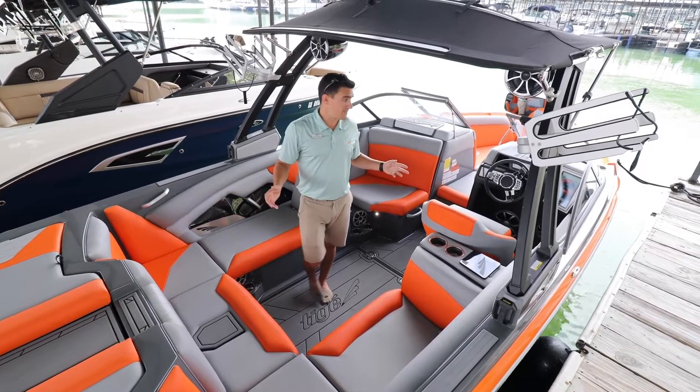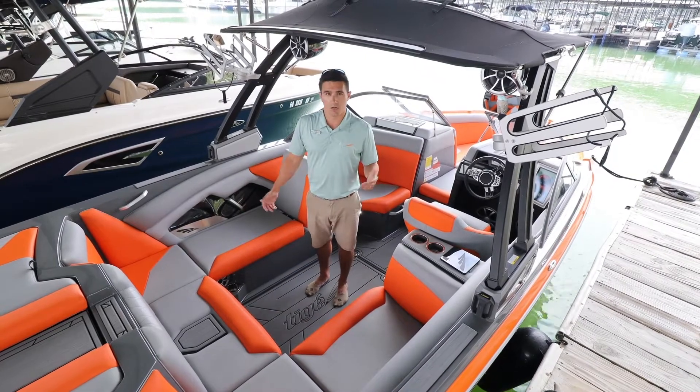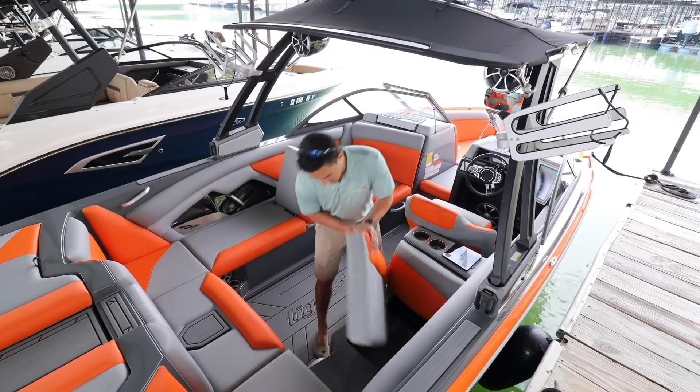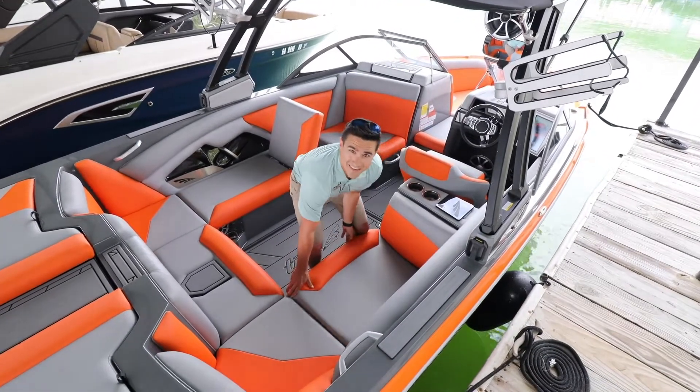This particular boat is one of my favorite color combinations — the tangerine and graphite. It definitely pops out on the water and people see you coming. There's lots of storage on these boats. You've got flip-up storage, and all the storage compartments are finished out with synthetic teak.